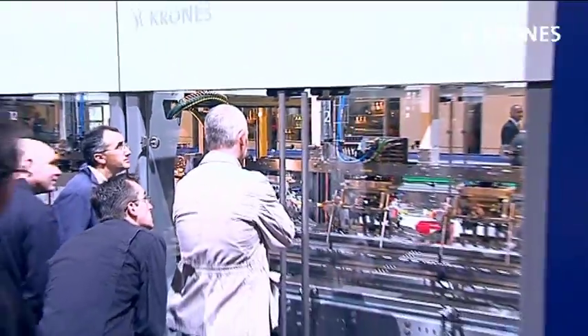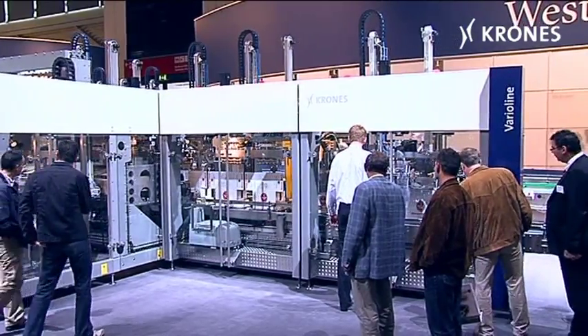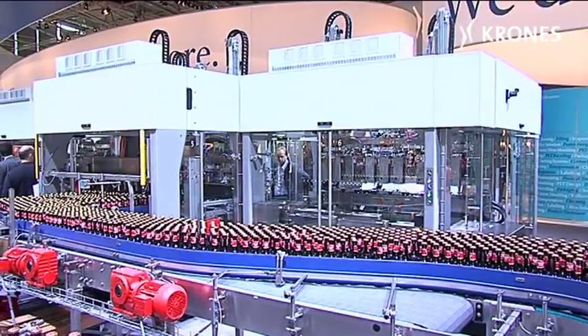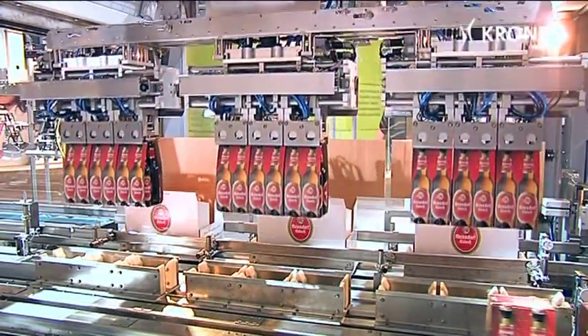Nowadays, the market wants primary and secondary packages to provide anything consumers might imagine. And the Vario line copes effortlessly with any packaging trends encountered, since this versatile system handles both primary and secondary packages, and all of them in a huge variety of combinations.